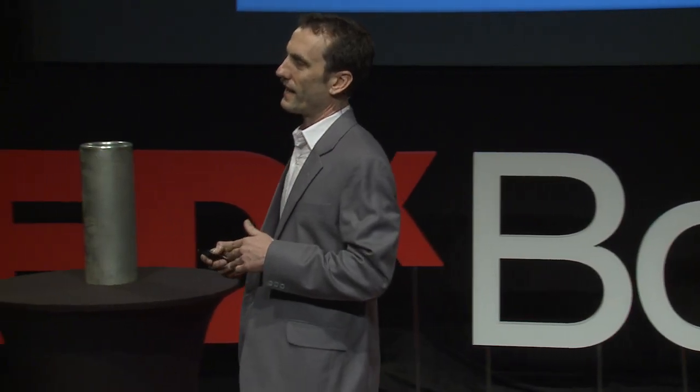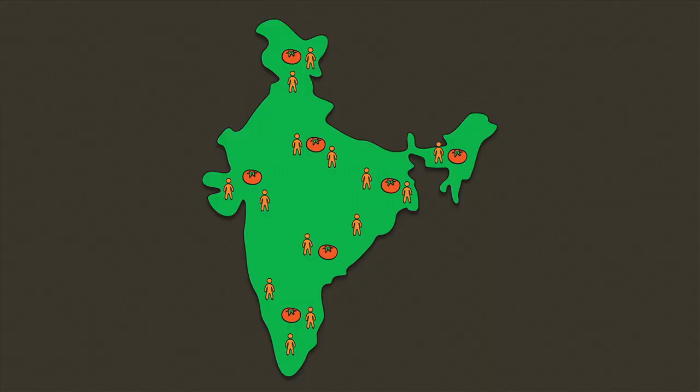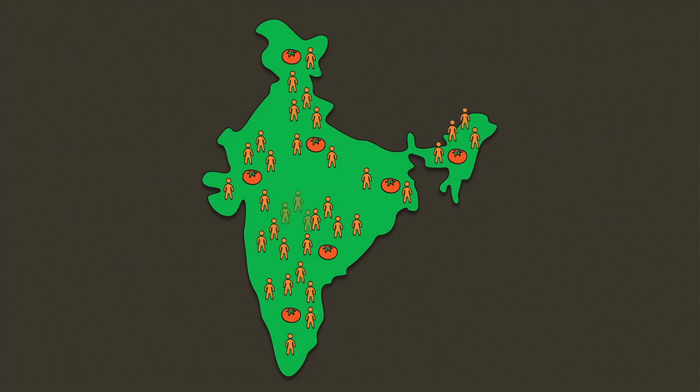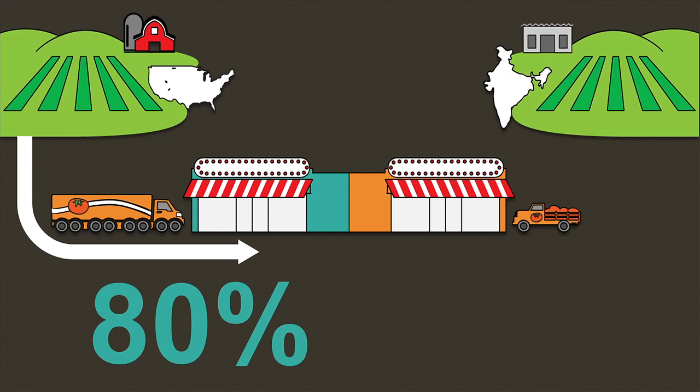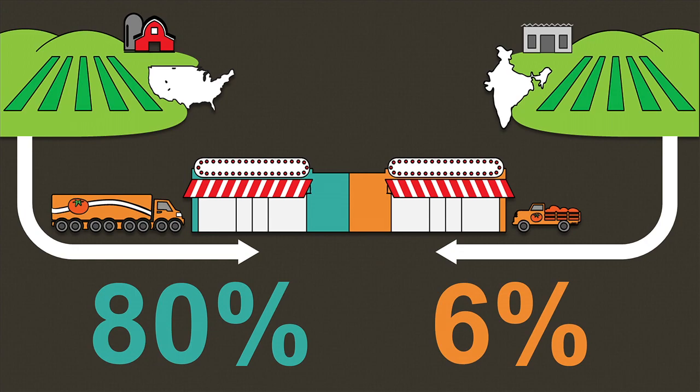Let me take a step back and talk about the macro problem of cold chain in India. India has the largest number of people growing in the middle class in the world. Over the next five years it's going to grow by 67%, and they're all going to be demanding more quality products, particularly when it comes to food. In the United States, 80% of food grown on farms gets processed. In India, just 6% makes it to the cities in a quality enough state to get processed. Every year, $13 billion of food gets spoiled, and a good percentage of that is milk.